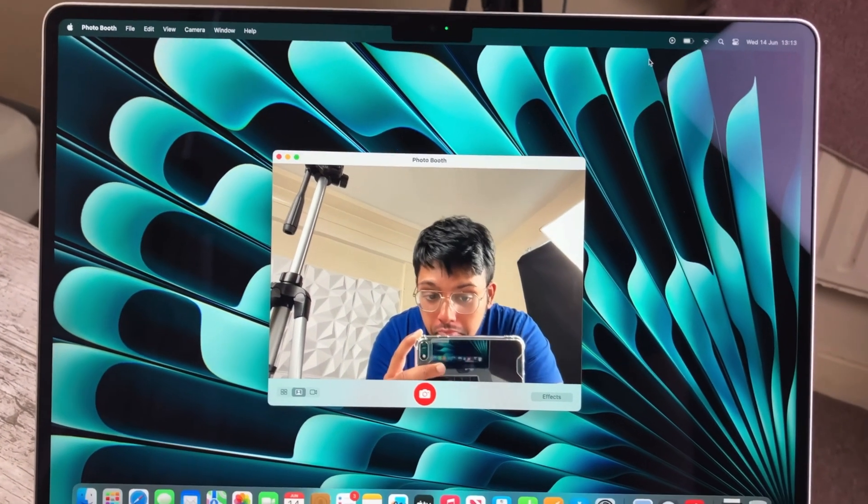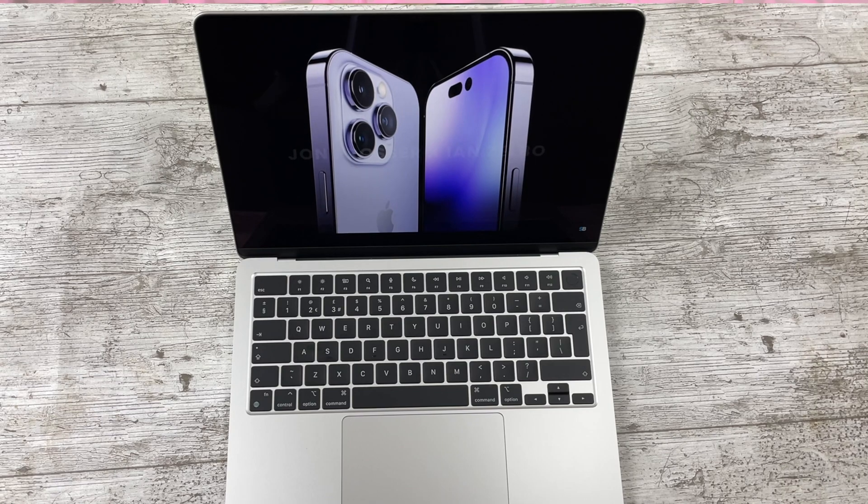Moving on to camera, mics, and speakers — the M4 Air offers Centre Stage, meaning the webcam can track you as you move, which is pretty cool, and it offers Desk View when presenting. The 720p webcam on the M1 Air still isn't bad; mics are about the same and crystal clear for calls, though the M4 supports voice isolation in noisy environments. I do kind of prefer the front-firing speakers on the M1 Air, but the M4 speakers are solid and offer spatial audio support — which I do notice with AirPods. You also get a headphone jack on the M4 that supports high-impedance headphones.